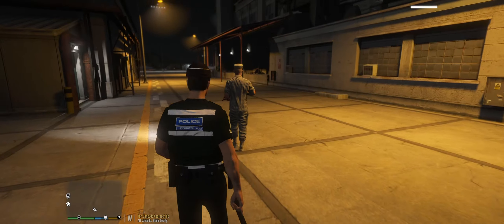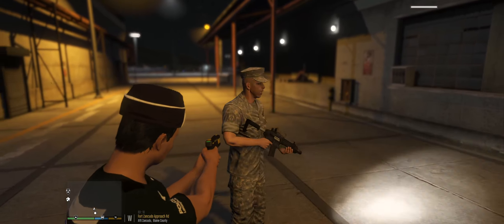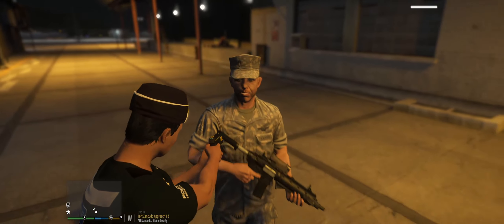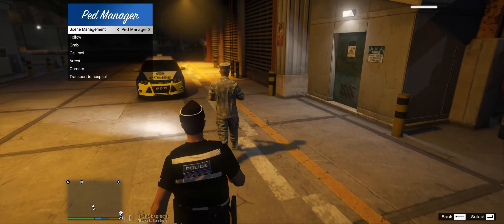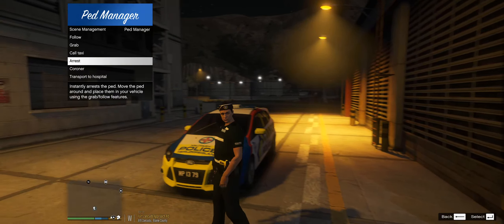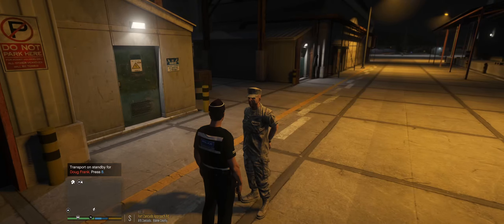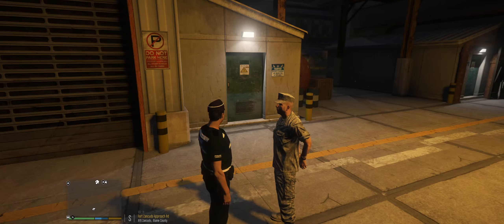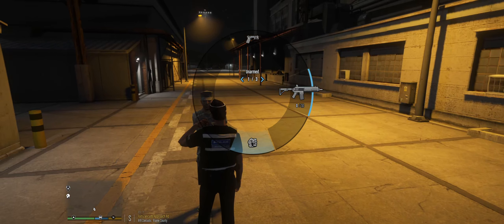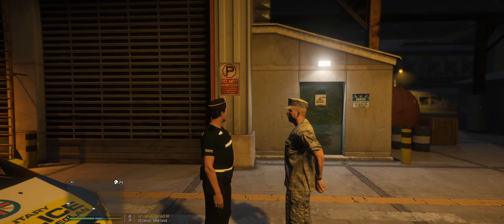Come back! Guardsman, I've got my taser drawn. Drop it, drop your weapon. Let's try the arrest menu. Guardsman Frank, you are under arrest for being drunk while on duty and being wanted on warrant. You don't have to say anything, but it may harm your defence if you fail to mention when questioned something you later rely on in court. Anything you do say may be given in evidence against you.